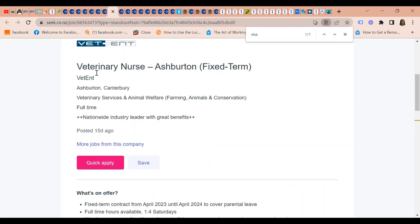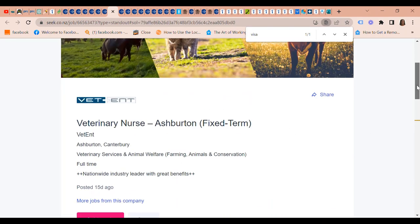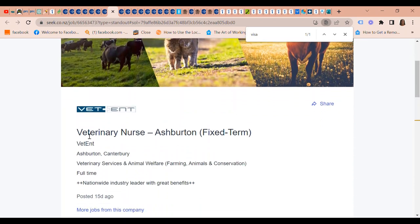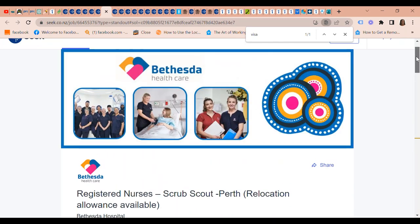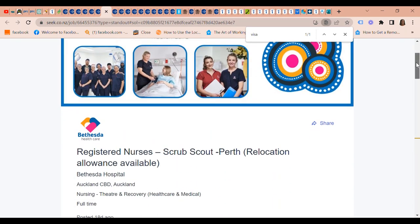Vet Tent is also looking for a Veterinary Nurse in Ashburton. Benefits include visa sponsorship and assistance with a relocation package.